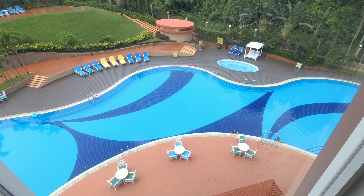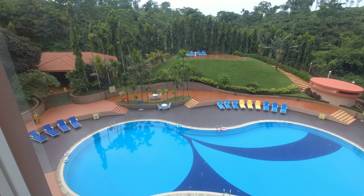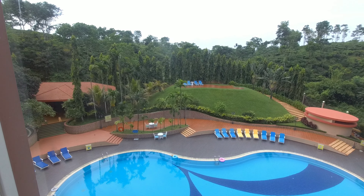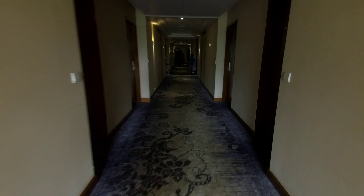So guys, this is the view of the lobby. You can see the swimming pool and everything from here — pretty good view. And here is my lobby. I am going towards my room. You can see the lobby.